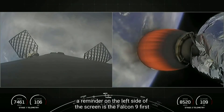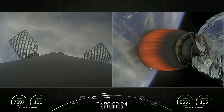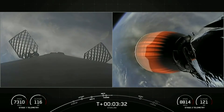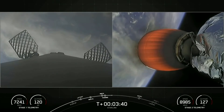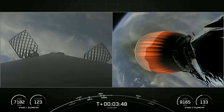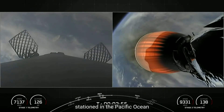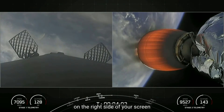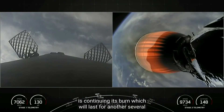On the left side of the screen is the Falcon 9 first stage, and on the right side you can see the second stage, which is carrying the Starlink satellites. The first stage is on its way back to Earth towards our drone ship Of Course I Still Love You, which is stationed in the Pacific Ocean. The MVAC engine attached to the second stage is visible on the right. Both stages are following nominal trajectories, and that second stage burn will last for another several minutes.